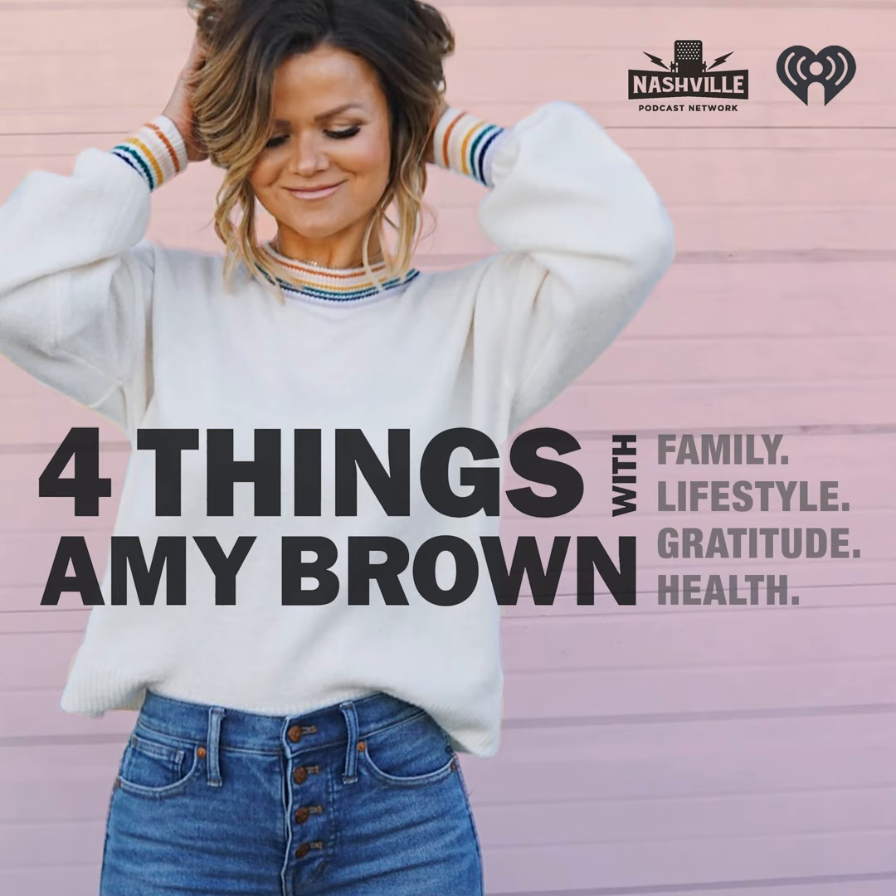Absolutely. At the end of the day, science is science and food fuels our body. I respect the whole good food/bad food argument, but the reality is as we age, you don't want to be eating sweets for every meal. I'm also a big advocate for our kids and the patterns they're witnessing us doing. Another part of my journey is that I was a professional cheerleader for six years — and within that job description, you're never told to lose weight, but you're told to look a certain way.